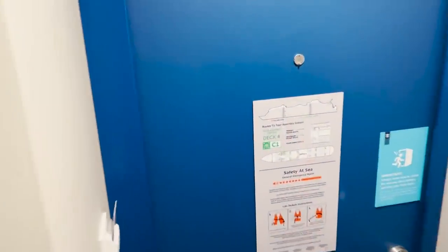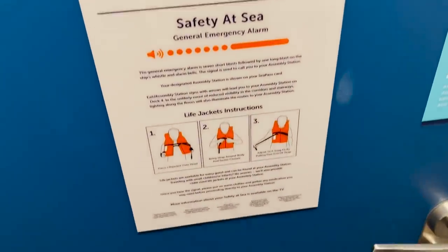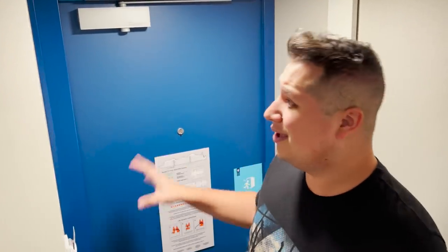First and foremost, with any stateroom we have the assembly station on the back of the door. More importantly, what you should notice here is the colors. The colors are really nice on Wonder of the Seas and brand new — blue, a little bit of an off-white or beige tone, and a lot of fresh wood. The color scheme is refreshing and inviting, and for an interior stateroom it's bright and lively. It never gets dark or damp — you never want to feel like you're in a dungeon, and you don't in this one.